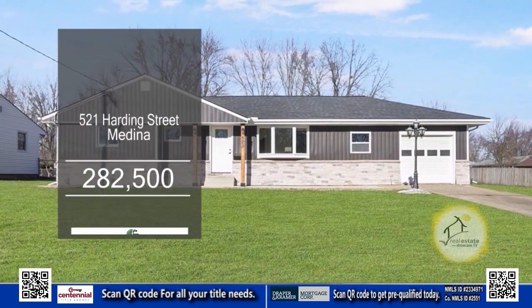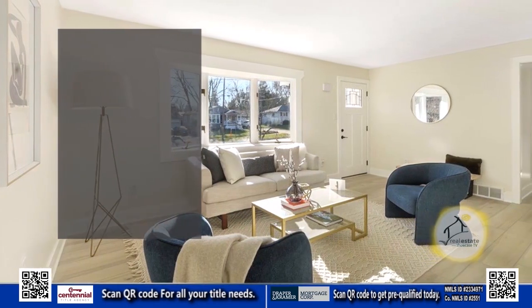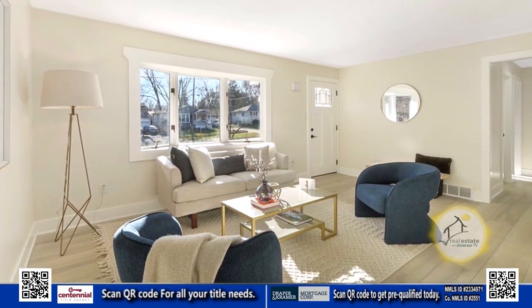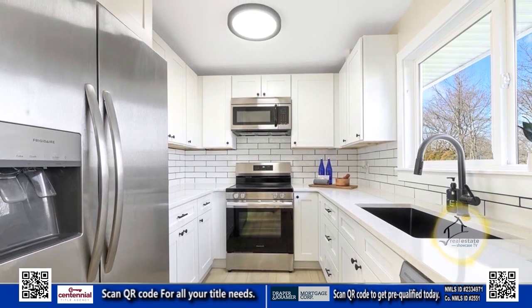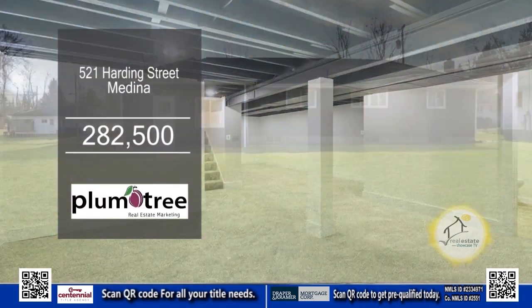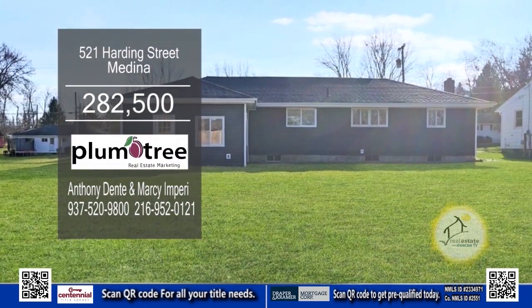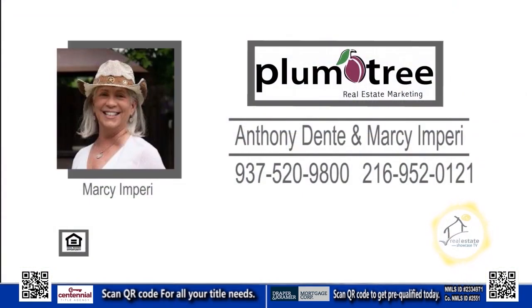This ranch in Medina features three bedrooms and two baths. Upon entering the front door, you'll find a cozy living room. The kitchen has quartz countertops and stainless steel appliances. The basement has an oversized rec room and a full bath. Plenty of updates include a new roof, gutters, vinyl siding, and more. For more information, contact Anthony Dente and Marcy and Perry.